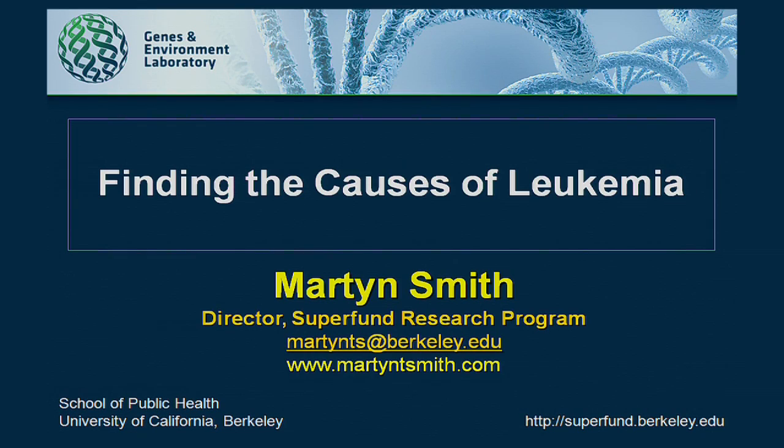My name is Martin Smith. I'm director of the Superfund Research Program and professor of toxicology here at Berkeley. I'm going to be talking to you about our work on finding the causes of leukemia. I first got interested in this whole subject because two of my favorite uncles died of leukemia while I was still at college, and I became generally interested in the causes of cancer and finding out how to prevent it.